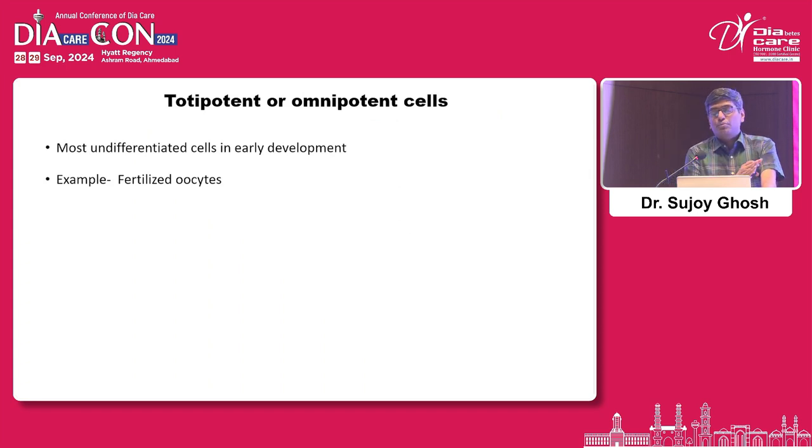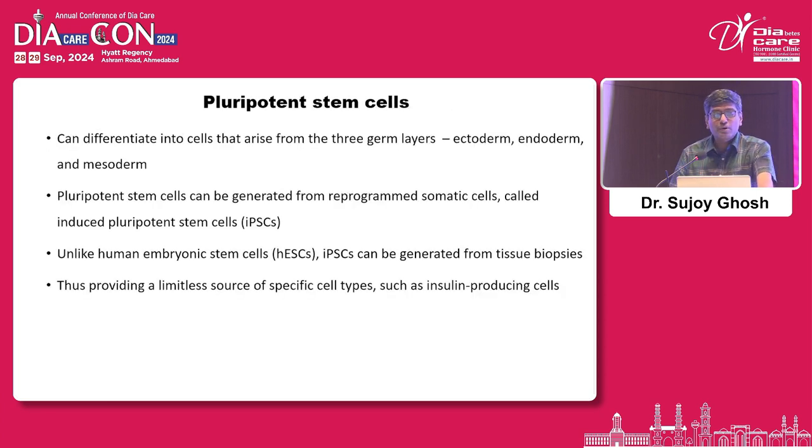Totipotent or omnipotent cells — for example, fertilized blastocysts and embryonic stem cells — are ethically not allowed anywhere because you would create a new individual. The pluripotent type that has been used is modified: induced pluripotent stem cells (iPSCs). You can also have human embryonic stem cells, but in India right now you are not allowed to use those.